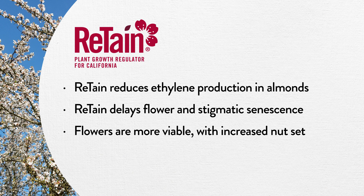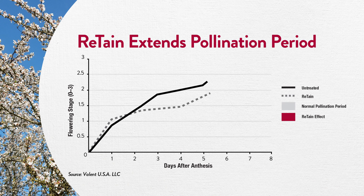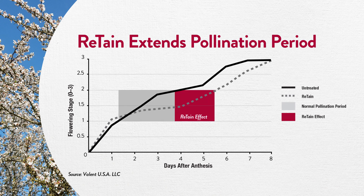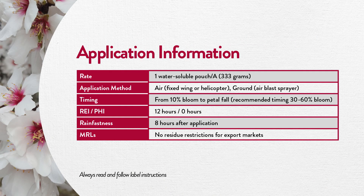This results in an opportunity for increased nutset. In fact, field studies have demonstrated that Retain extends the life of an almond bloom by 43% over the untreated check. Now approved for aerial application, Retain increases your yield potential. Just one water-soluble pouch per acre — applied by ground via air blast sprayer, or applied aerially via fixed wing or rotary wing aircraft.